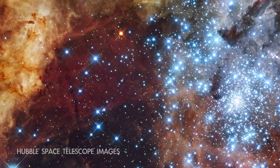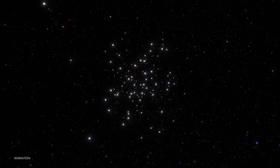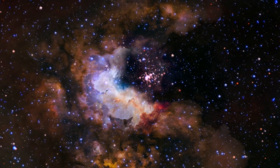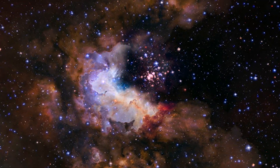Over time, they blow away that leftover nebula material and drift apart. Because of this and their open or diffuse structures, they're called open clusters. Our own Sun formed in a cluster like this, and studying these structures helps us understand how stars form and evolve.